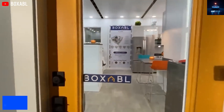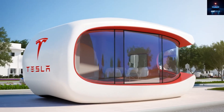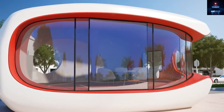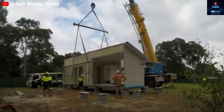First, let's address the most asked question: is it really just $10,579? That price has gone viral, and for good reason. Yes, the base model includes the frame, shell, and basic structure — but there are more things you need to think about as a future owner.